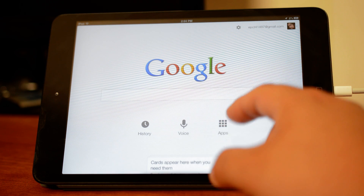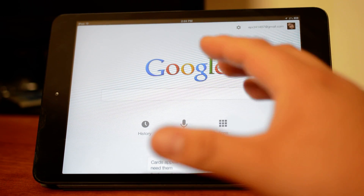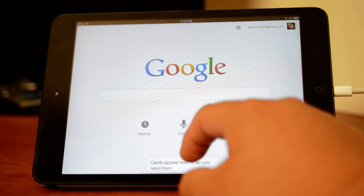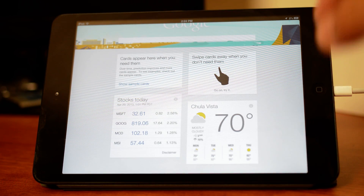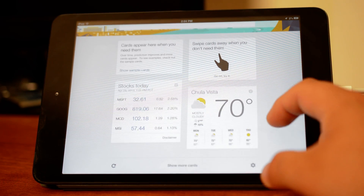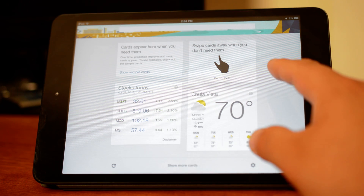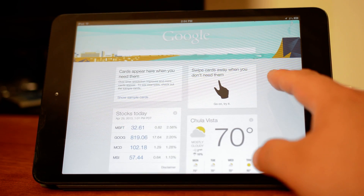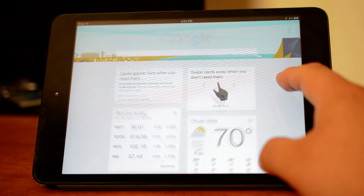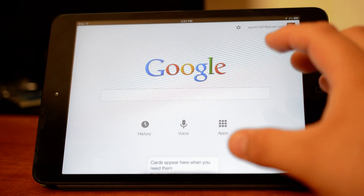You get your splash screen and what looks like the regular Google Search app. When you pull it up, you get Google Now — there it is. There's the cards, there's the stocks because you gotta keep track of your investments. It merges the search app with Google Now.